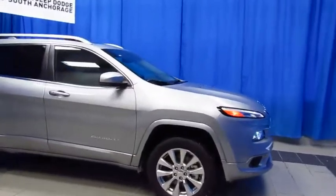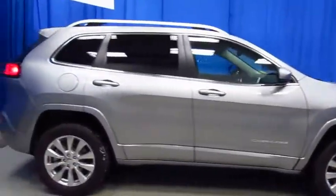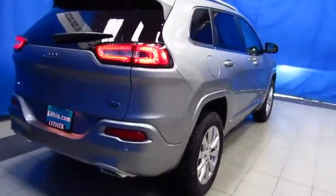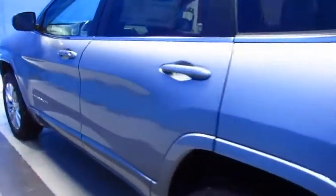The all-new Cherokee is winning over hearts across the globe, and new for 2017 is this Overland model. It's at Lithia Chrysler Jeep Dodge Ram of South Anchorage — Active Drive 2, wood steering wheel, dual panoramic sunroof, and much, much more.